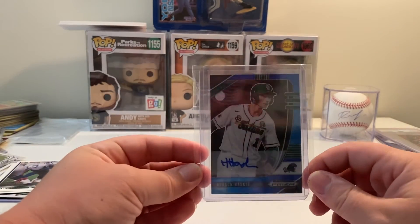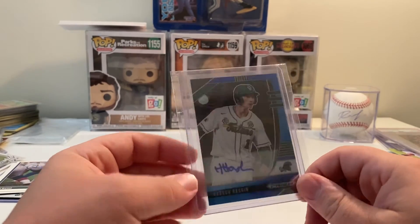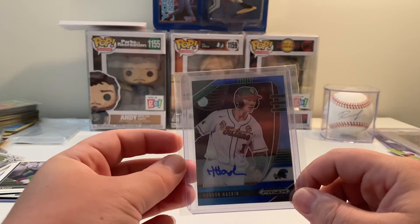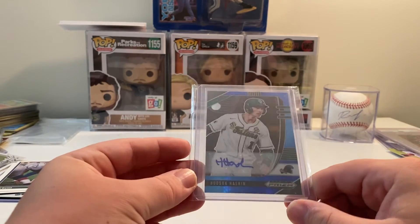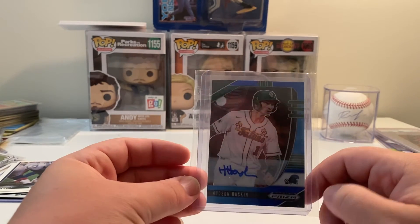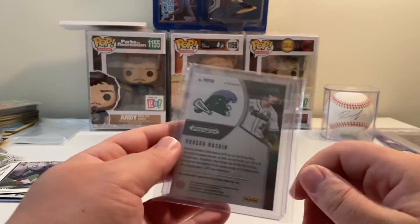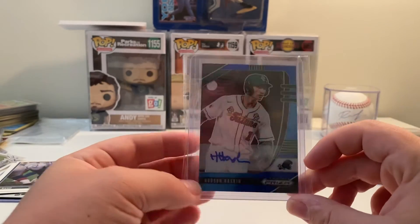It's a Hudson Haskin Blue Prism Auto. I think I've gotten him in person once, maybe. I don't have many Haskin autos in my collection. But always happy to add an Orioles prospect to my collection, even though it's a Prism Draft card. I love Prism Draft — I love cards in college uniforms, so I don't mind that. I believe this is not numbered. There's cat hair on it from my cats. Yeah, not numbered, but really happy to add this to my collection.